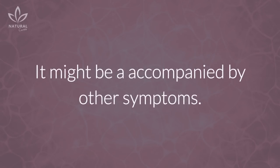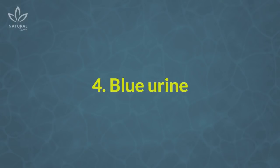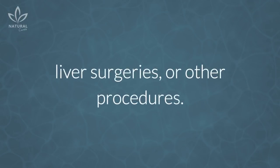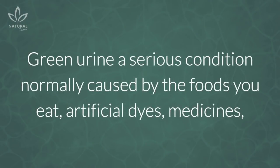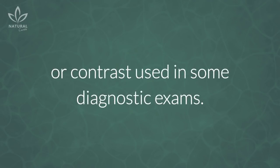It might be accompanied by other symptoms. Foods such as beets may also cause your urine to turn red or pink. 4. Blue urine: Blue urine is normally caused by blue dyes or blue methylene contrast used in computerized tomography exams, liver surgeries, or other procedures. 5. Green urine: Green urine is a serious condition normally caused by the foods you eat, artificial dyes, medicines, or contrast used in some diagnostic exams.